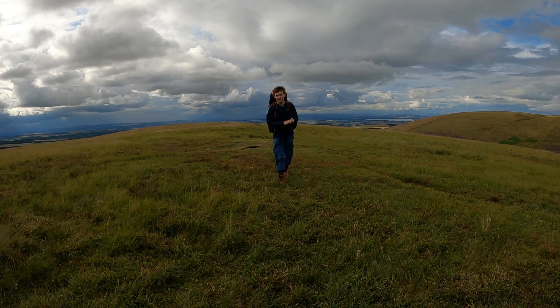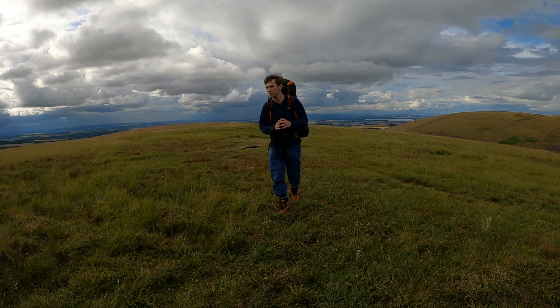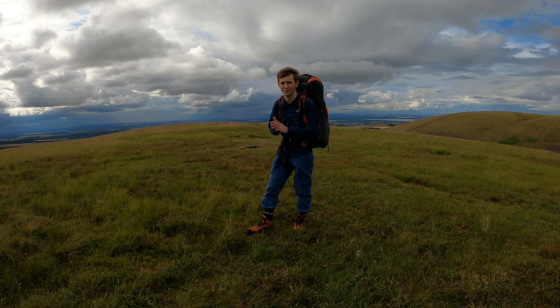Well, that's us found home for tonight, up on the summit of Bells Hill, and the views up here are absolutely incredible.